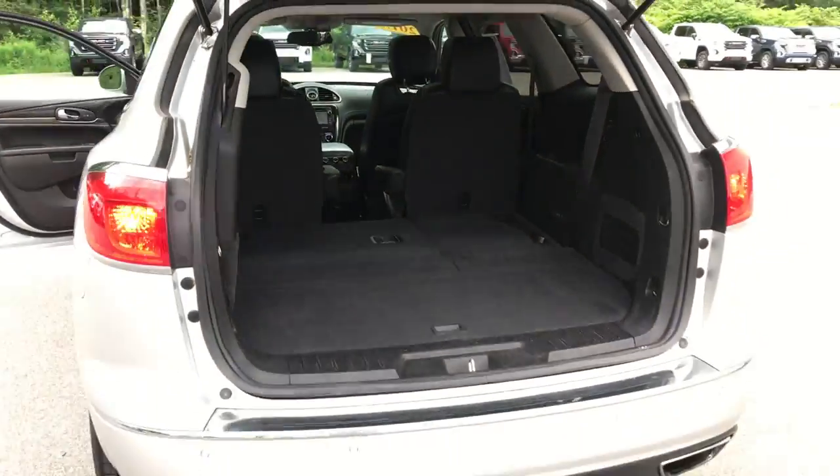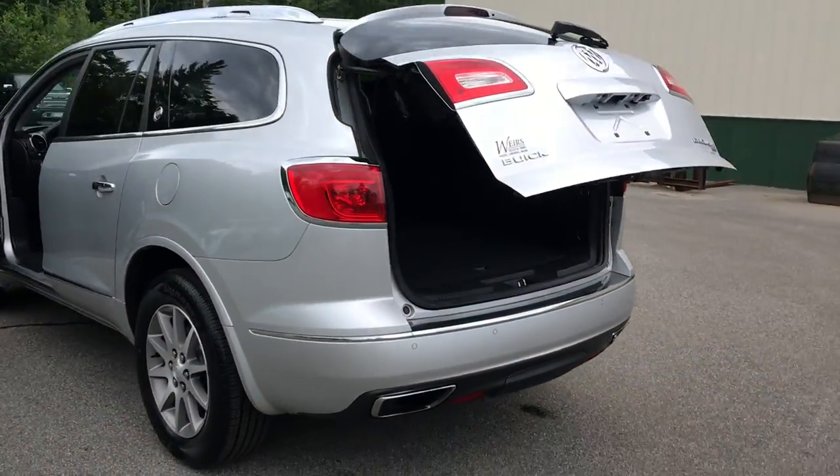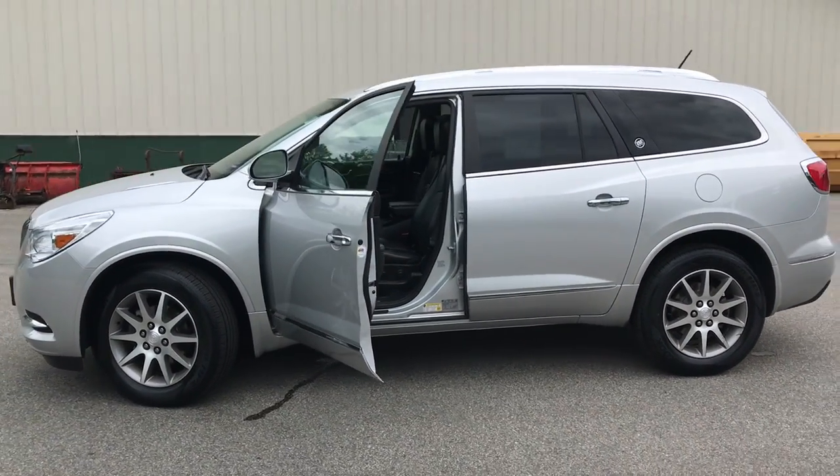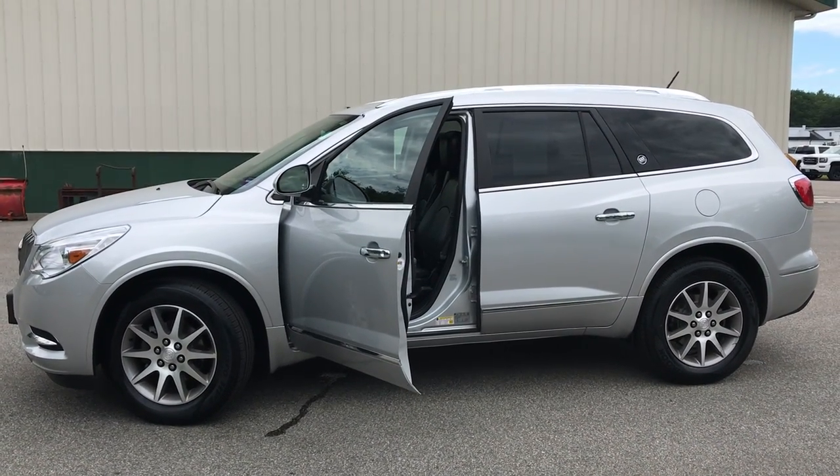If you want to know a little more about this Encore or come take it on a test drive, give us a call down here at Weirs. Direct line in is 207-985-3537. We look forward to hearing from you — have a great day.